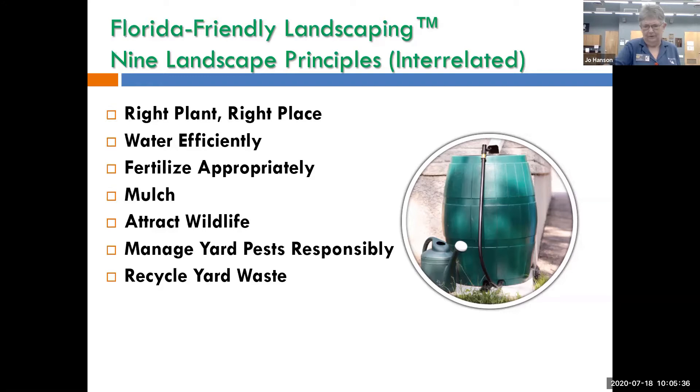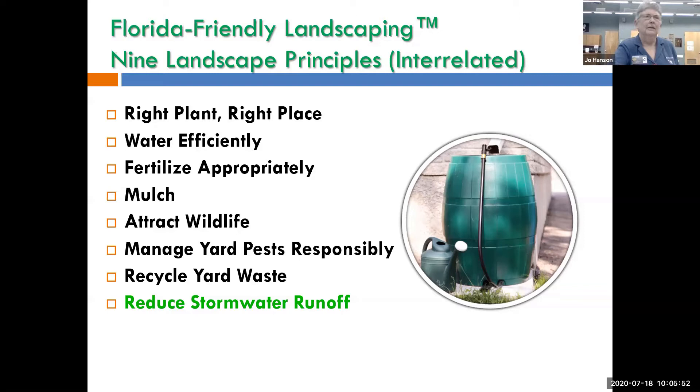Recycle yard waste. In Florida it's illegal to put yard waste into a municipal landfill, so we recycle it — chip it up and use it for mulch. You can get a little chipper-shredder or cut it up with your weed whacker and use it in your yard. The eighth principle is reduce storm water runoff — that's where rain barrels come in. And the last principle is protect the waterfront.